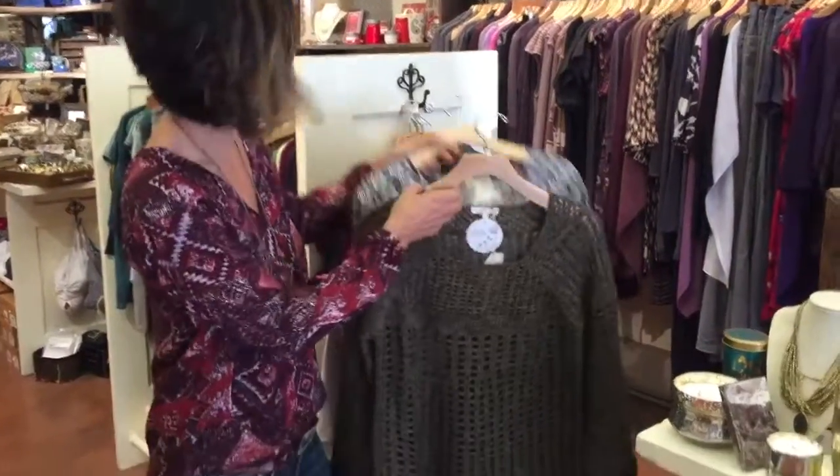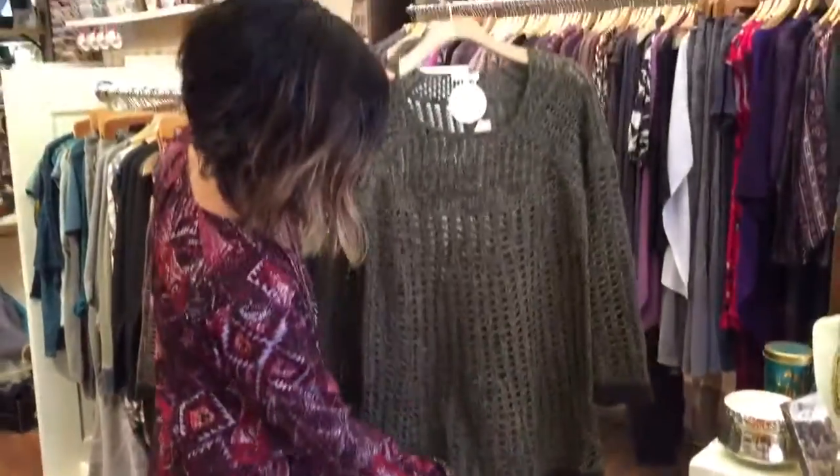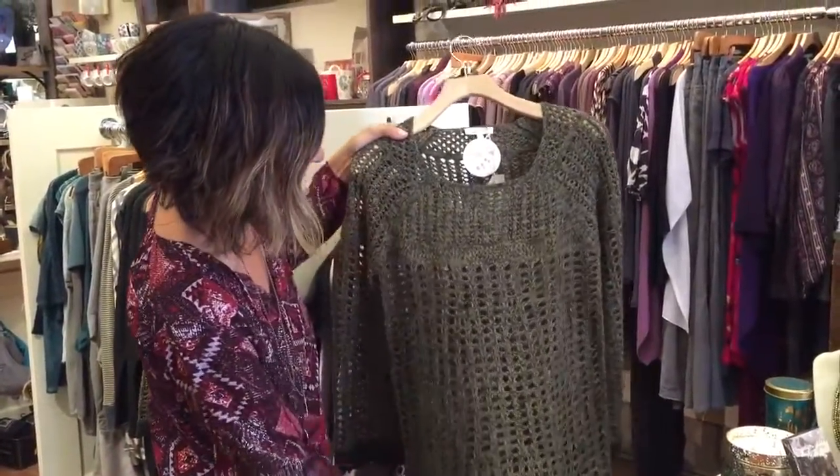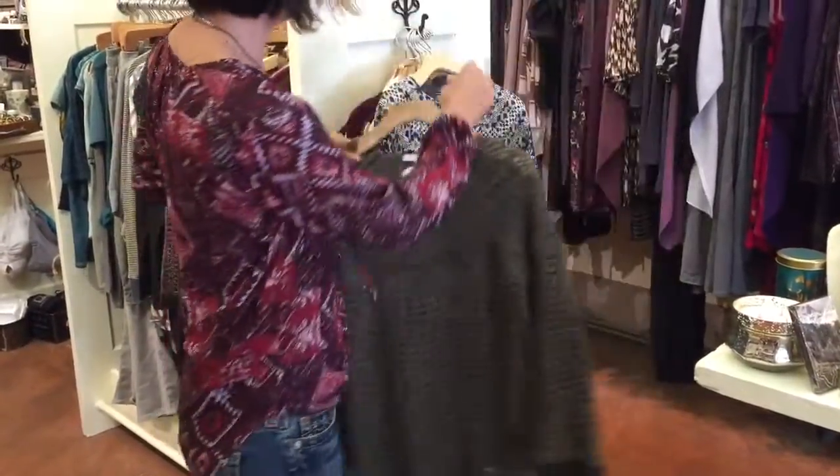Mystery sent us a beautiful olive sweater with a big knit, and I'm going to be wearing this even just with a nude bra or a camisole in the wintertime.